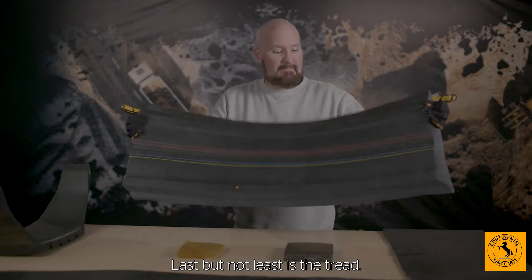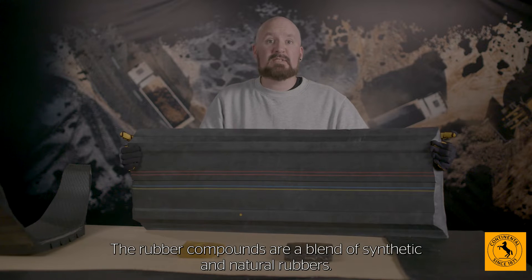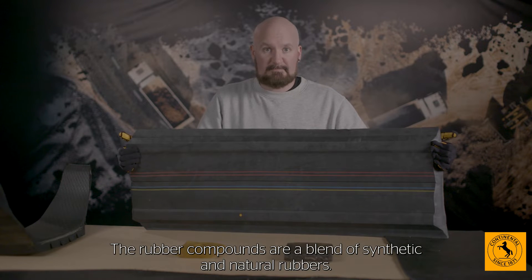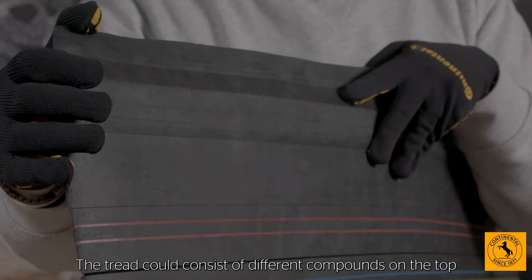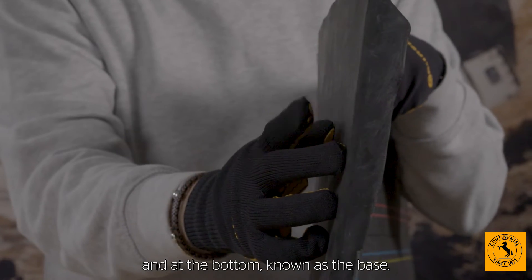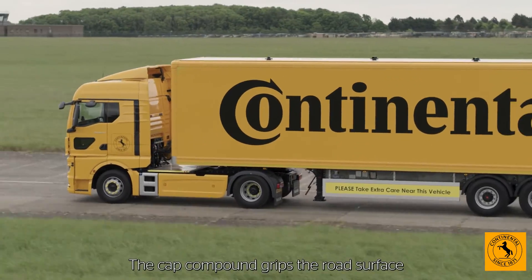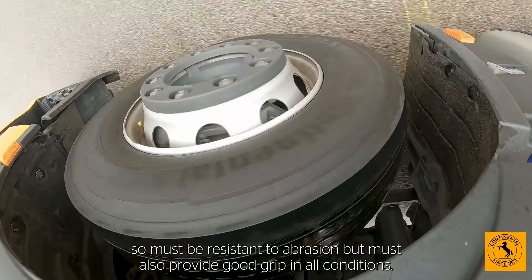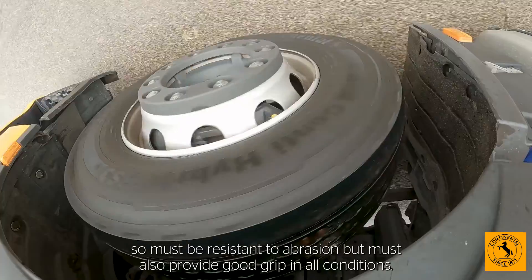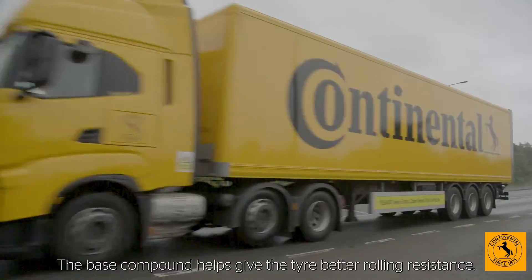Last but not least is the tread. The rubber compounds are a blend of synthetic and natural rubbers. The tread could consist of different compounds on the top, known as the cap, and at the bottom, known as the base. The cap compound grips the road surface, so must be resistant to abrasion but must also provide good grip in all conditions. The base compound helps give the tyre better rolling resistance.